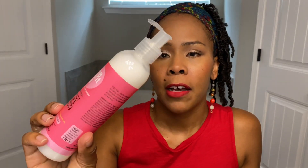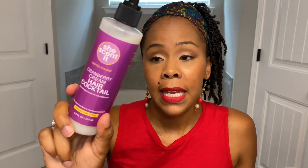From She Scented, I have their triple butter apricot and lippy softening milkshake. It says you can use it as a leave-in conditioner, but I also think you could use it as a moisturizer. I've used a little bit of this — I haven't used it on a full wash day, but this is great stuff. Lastly from She Scented, I have their cranberry cream hair cocktail. This was a limited edition holiday edition, so I assume it just comes back around the holidays, but it is a hydrating leave-in conditioner.